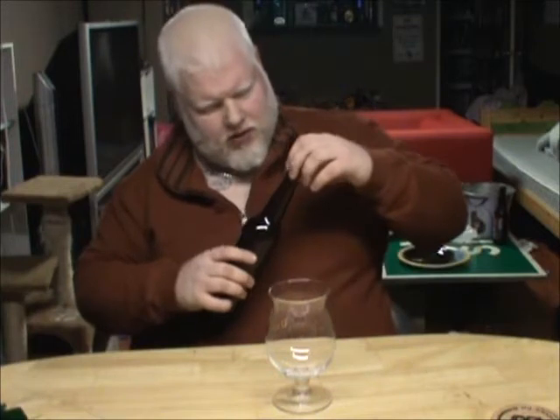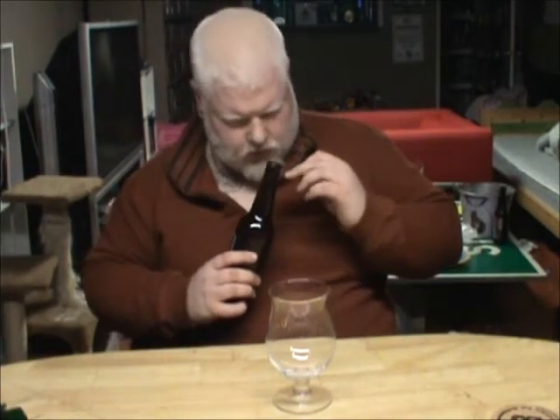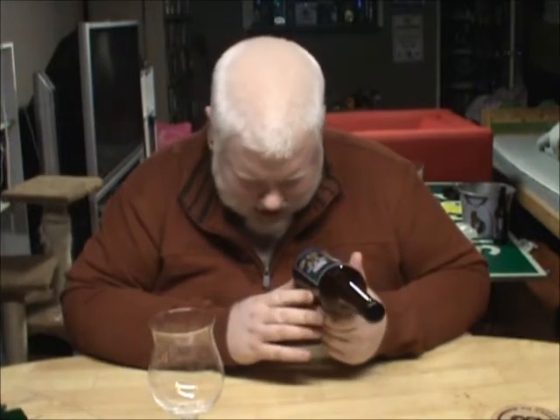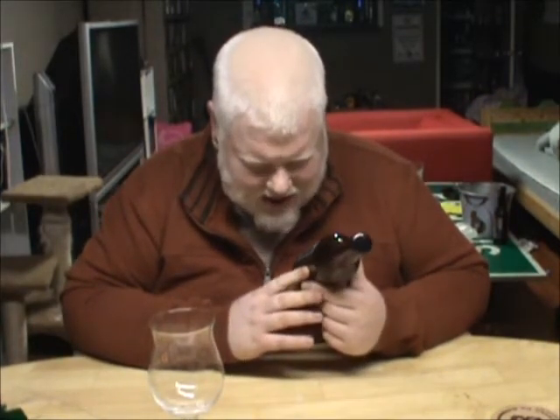I'm looking at a beer that Colgate did drop off for me. You'll notice when Colgate's involved, it's one of three breweries normally — it's going to be Wellington, Block 3, or Chente, basically, because that's where he lives. And I'm really glad to get this one.